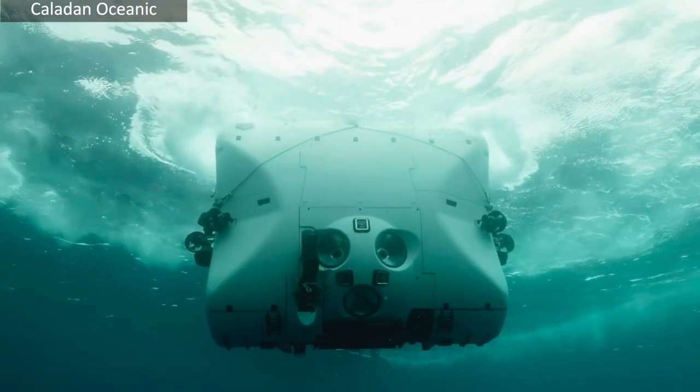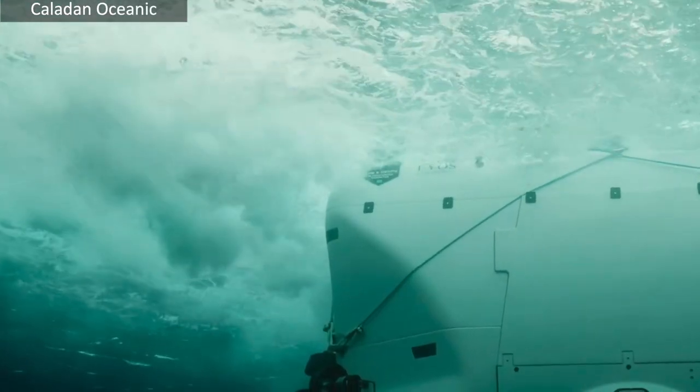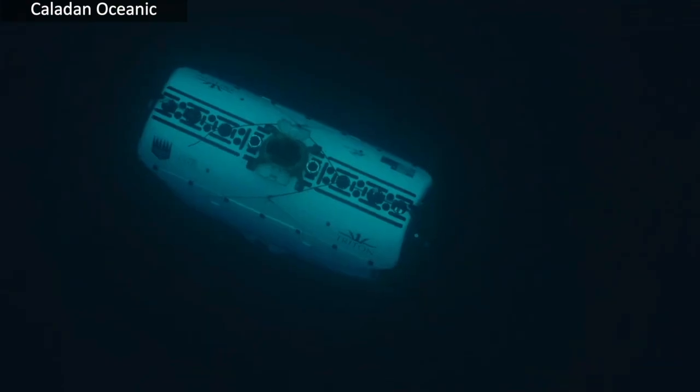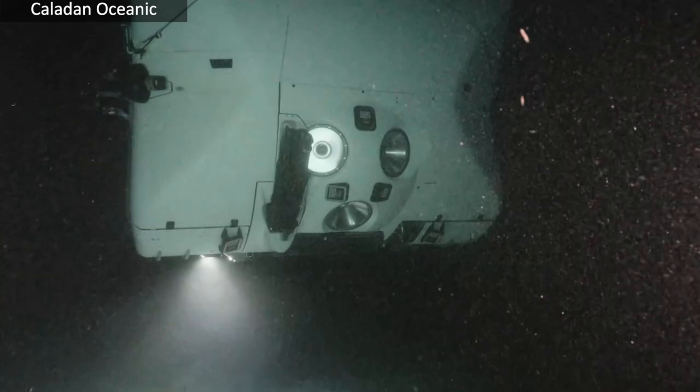How long does it take to get down that far? How much time can you spend down there before you have to start coming back up? A typical dive is about eight hours and it's very cramped. It was about an hour and a half to get down to Titanic, a little bit over two hours to get down to Johnston. And of course there's going to be another couple hours to come back up at the end, so you normally spend about four hours or so exploring the bottom.